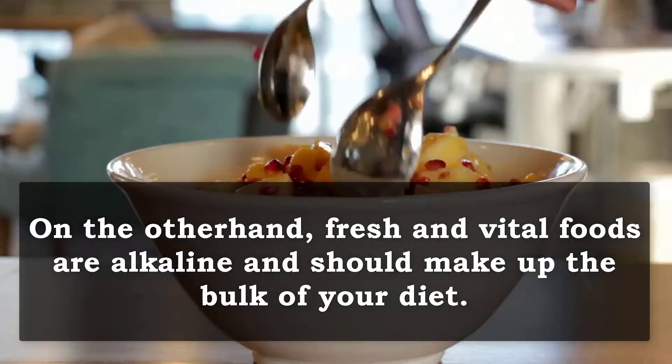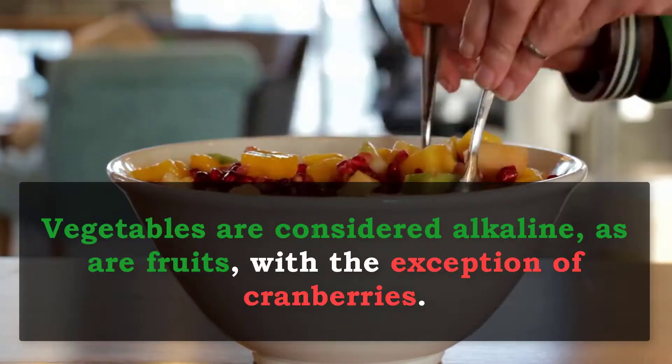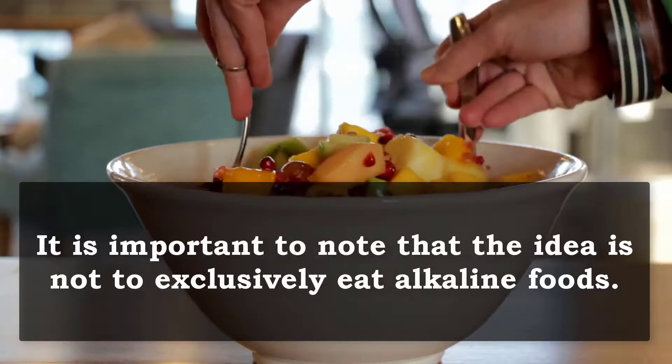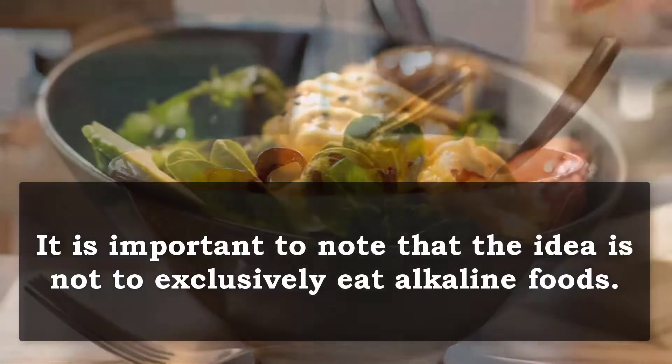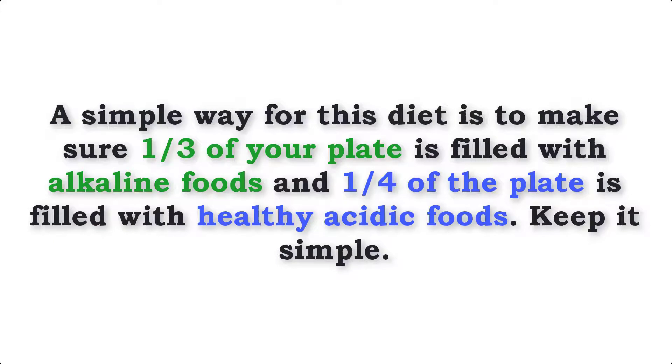On the other hand, fresh and vital foods are alkaline and should make up the bulk of your diet. Vegetables are considered alkaline, as are fruits, with the exception of cranberries. It is important to note that the idea is not to exclusively eat alkaline foods, which is near impossible anyway, but a simple way I like to eat is to make sure three quarters of my plate is filled with alkaline foods and a quarter of my plate is filled with healthy acidic foods. If you keep it simple, you'll go a long way.